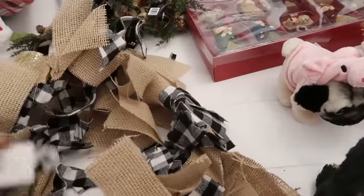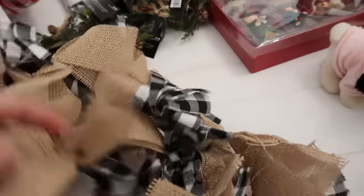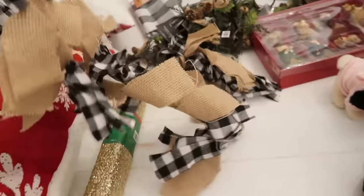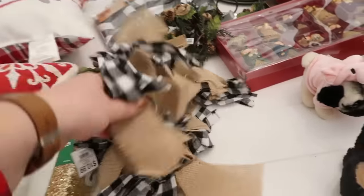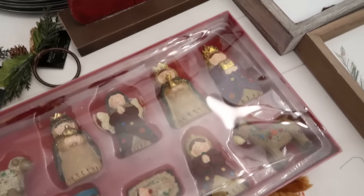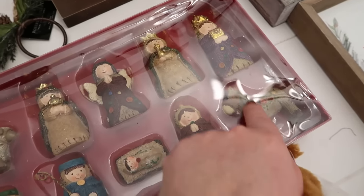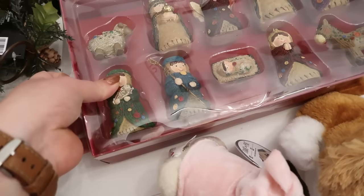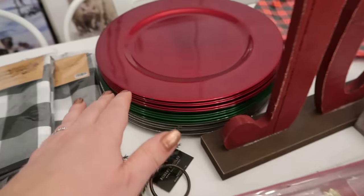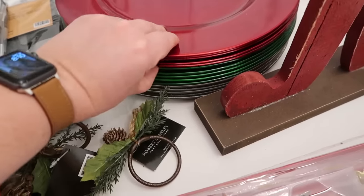I also got this garland in the Buffalo print — $10.99 but 60% off. We'll see it in the decorating video. I have a couple of nativity sets and I thought this one was so sweet — it looks like sweater material. It was $37.99 but 60% off. Amelia got us five of the red ornaments, five of the green, and five of the sparkle glitter — that was her idea. Super smart and beautiful.